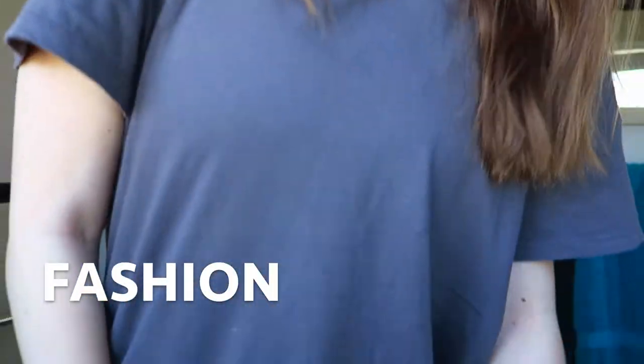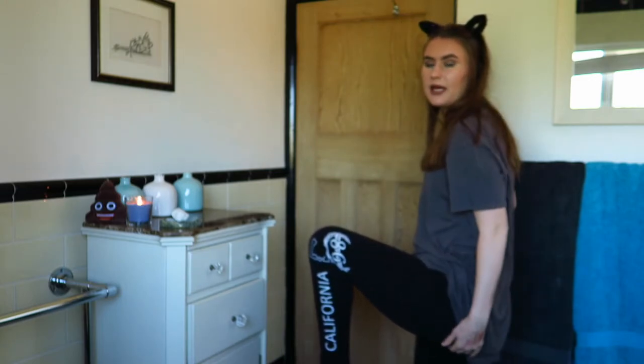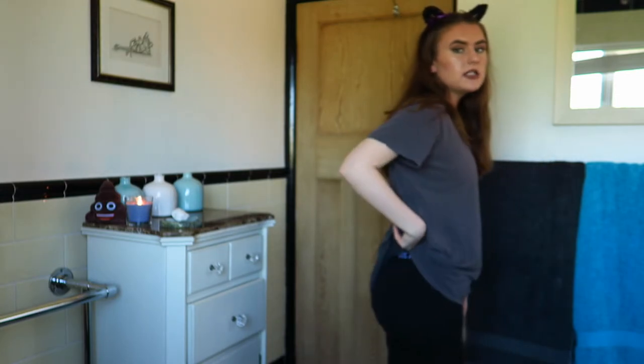Now for a fashion favourite. This month it's the leggings I'm wearing — plain black leggings from Primark that say California on them. They fit really nicely and I've been wearing them a lot.